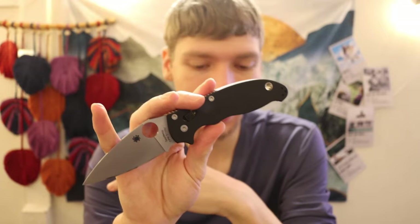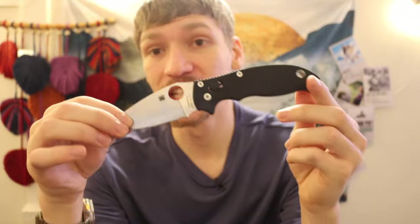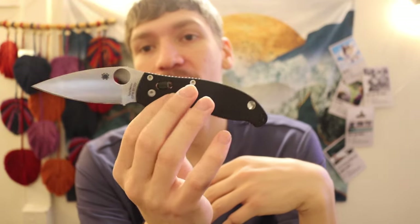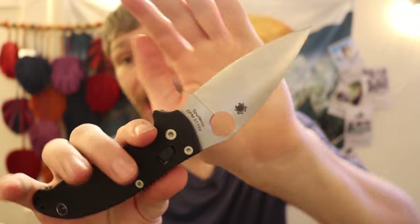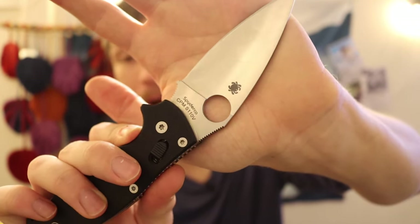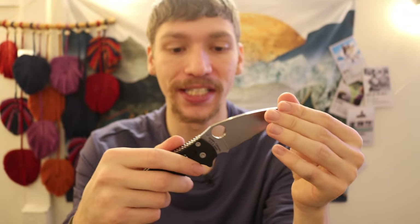My favorite Spyderco that I own in my collection is the Spyderco Manix 2. It's my favorite for a couple of reasons. From a distance it probably just looks like a standard Manix 2, but this is actually a kind of sleeper Manix 2. As those who've been around the channel will know, this is a CPM S110V bladed Spyderco.